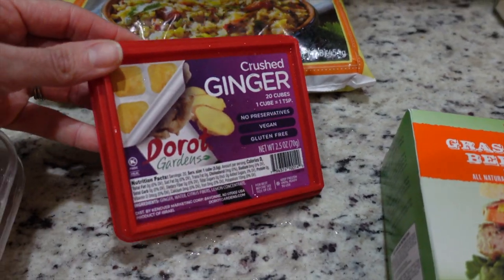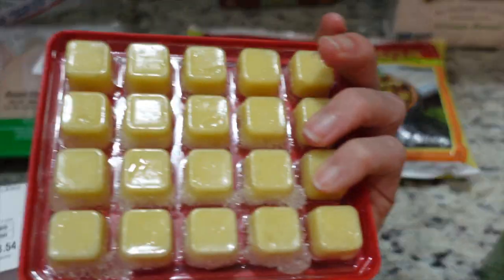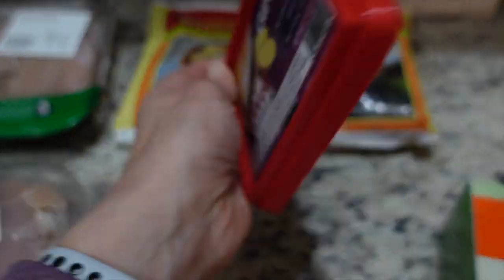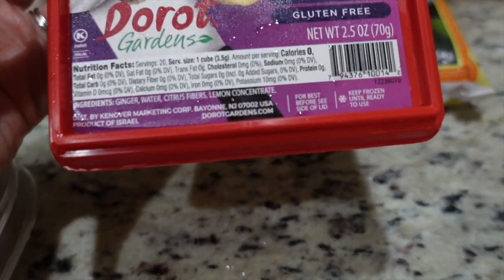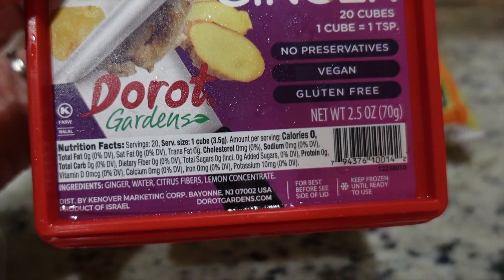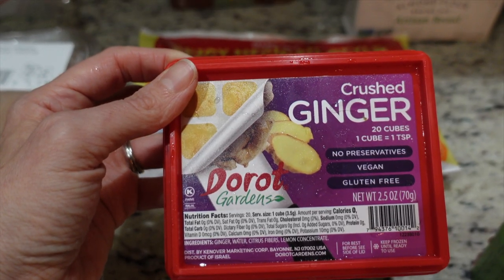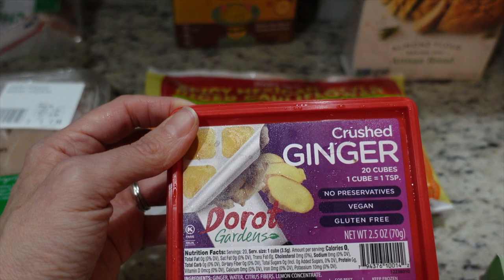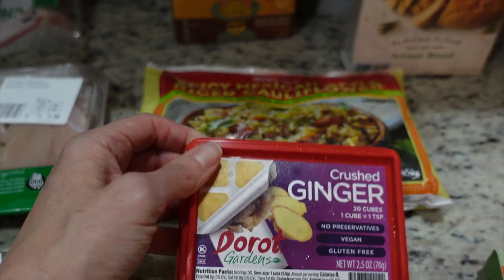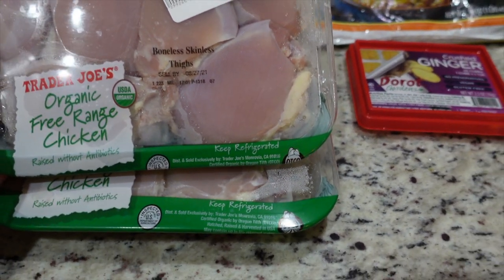I also got some frozen ginger cubes — one cube is one teaspoon of crushed ginger. The ingredients are just ginger, water, citrus fibers, and lemon concentrate. I figured that'd be easier than having to buy the ginger root and peel, shred, and dice it myself.